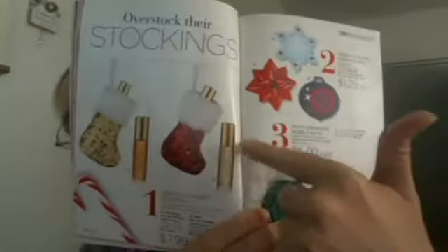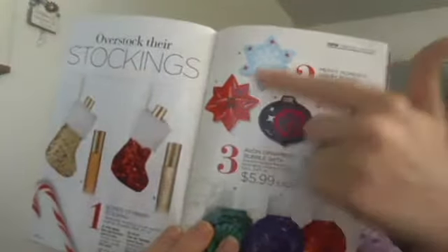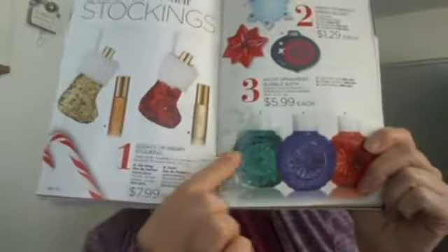We have purse sprays with little stockings available in Far Away and Amari — two of our top scents, and both are warm and spicy. We also have cute little Emery boards and these mini bubble baths that are ornaments. The bubble bath ornaments come in coconut lime, sweet almond, and kiwi mango. The green is the lime, the blue is the almond, and the red is kiwi mango.